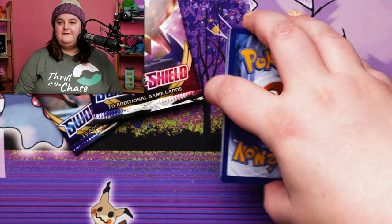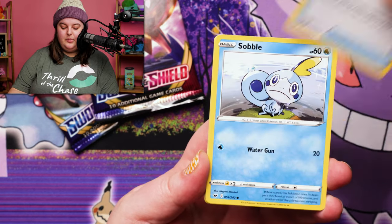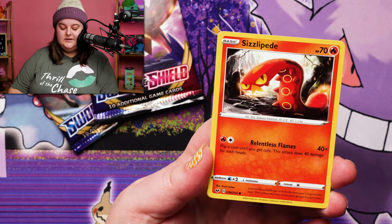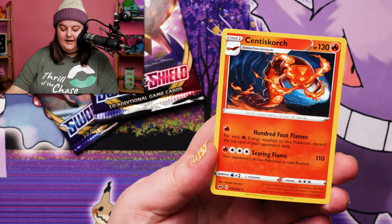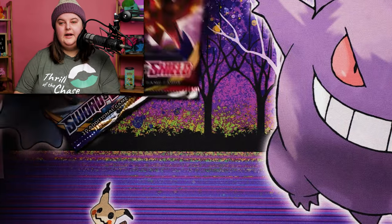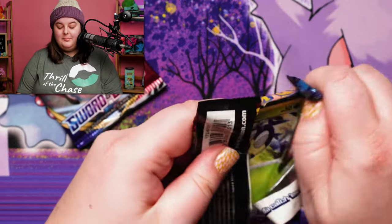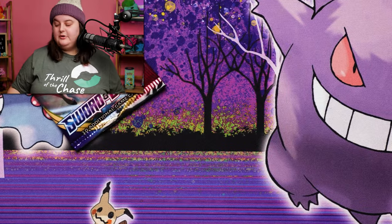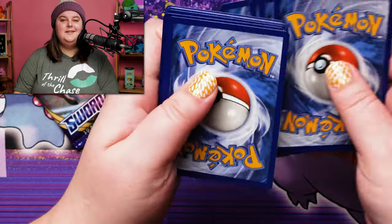Okay, let's go! Galvantula, Quick Ball, Sobble, Grookey, Wooloo, Sizzlipede, Galarian Meowth, Marnie, and Centiskorch. Two packs left. Don't forget, if you'd like to be in to win, leave a comment down below — it doesn't need to be anything crazy. It could be your favorite emoji, your favorite Pokemon, whatever you wish. And don't forget to subscribe. It's just literally that simple.